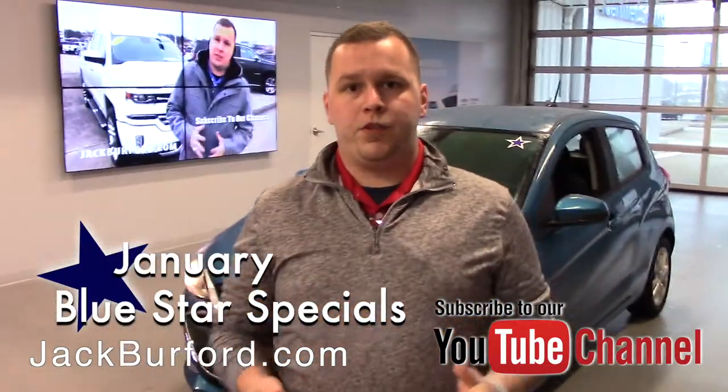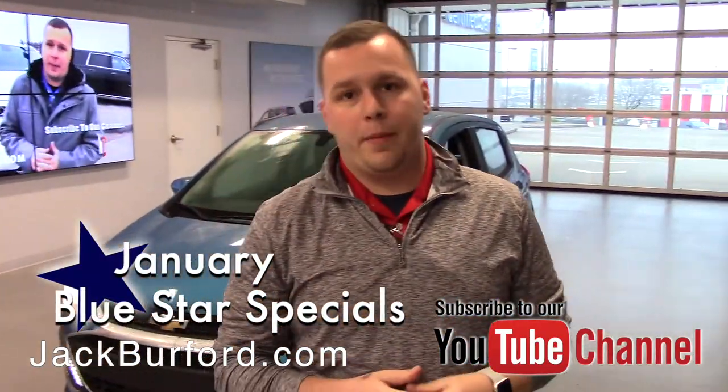Hey everybody, this is Josh the Chevy Pro here at Jack Burford Chevrolet. I've got another Blue Star special to tell you about for the month of January.